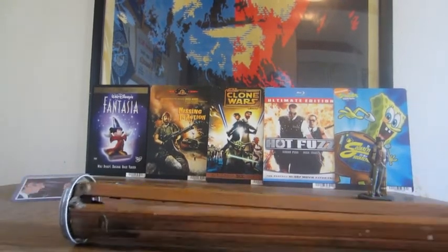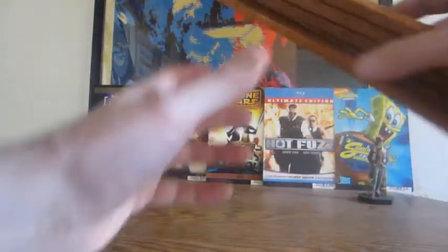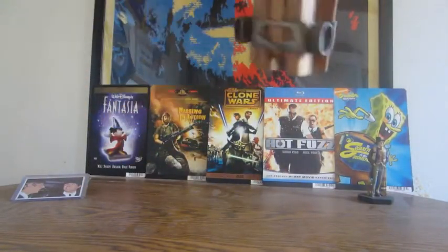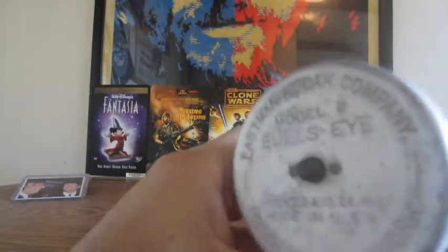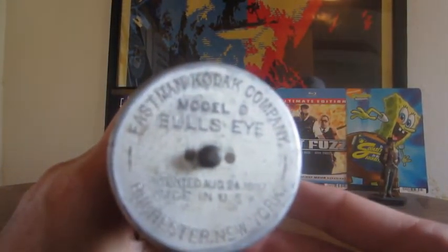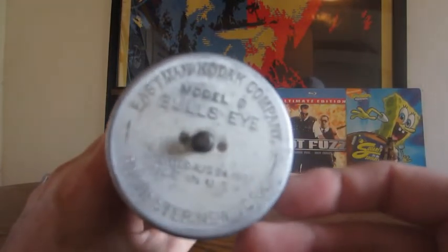What the heck is this? There's a little damage here — it looks like this is actually an old tripod, an old wooden tripod with brass fittings down on the bottom. I found this at the Goodwill bins. If you can read this right here — it's kind of long — this is an Eastman Kodak Company Model D Bullseye tripod.